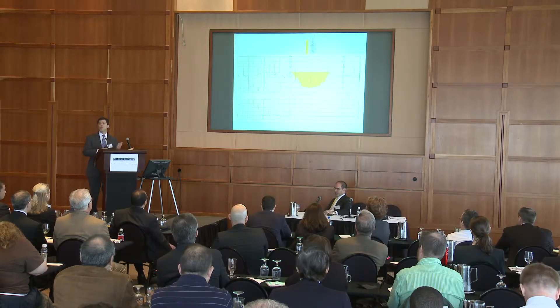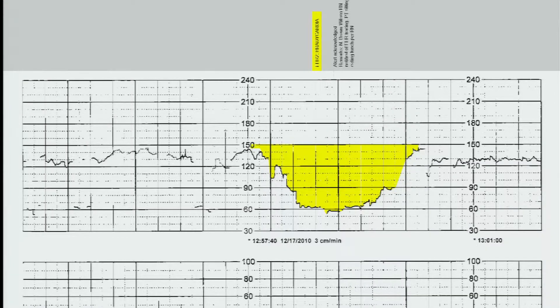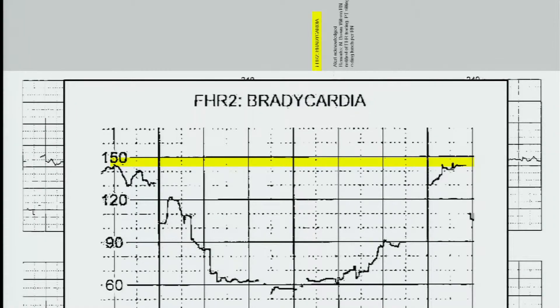If things go south or north of that range, that's when action needs to be taken by a physician or healthcare provider. In this case, we have a nurse who did not understand fetal monitoring strips. These newer machines will actually alert the nurses and indicate that the fetal monitoring strips look really bad.